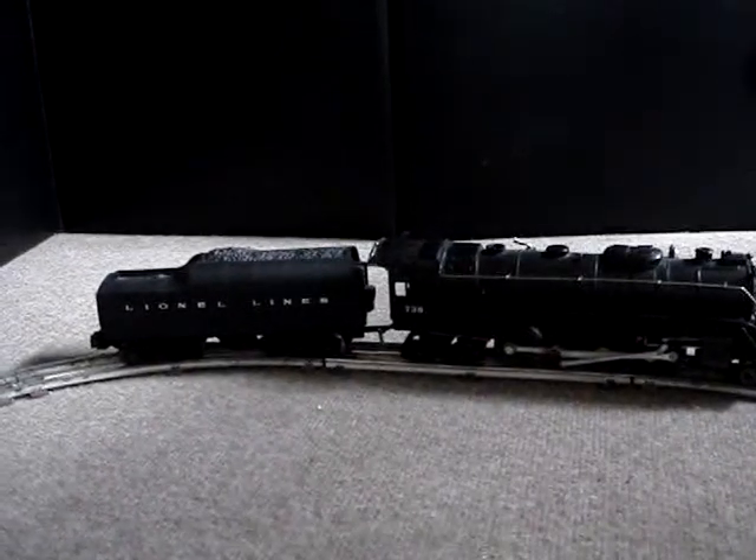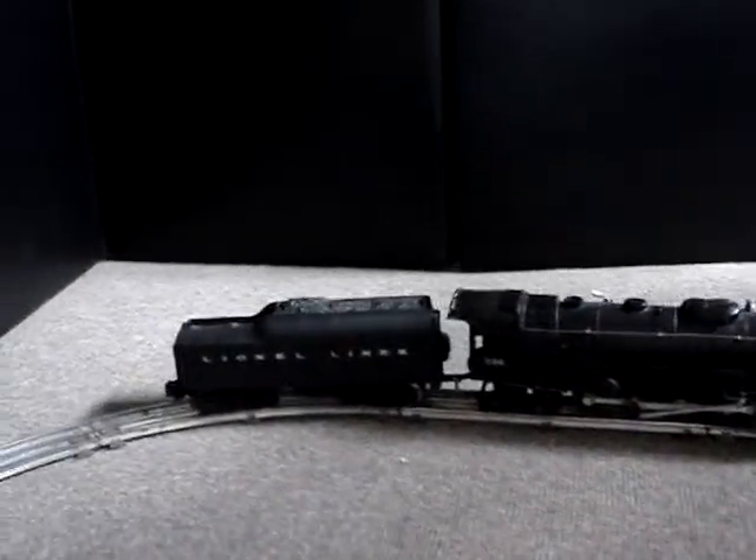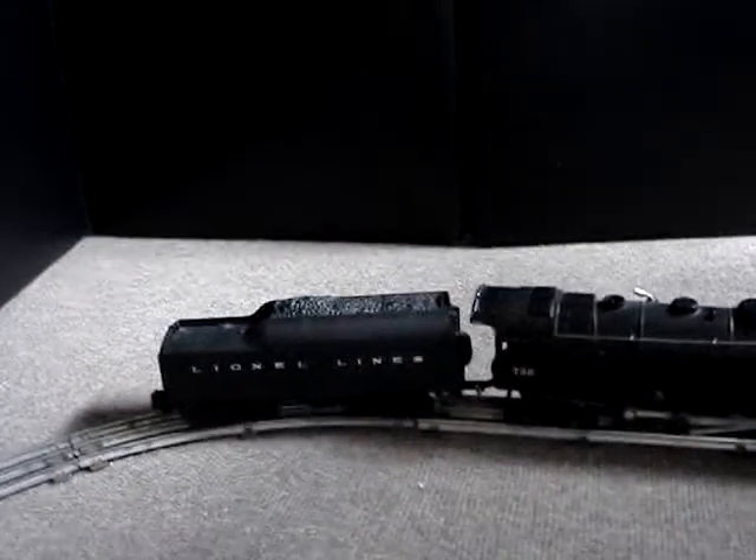This is a seriously heavyweight vintage loco — the 736 with the 2671WX tender. Really a nice shape, smooth operator, and just really great. Let me show it to you working.